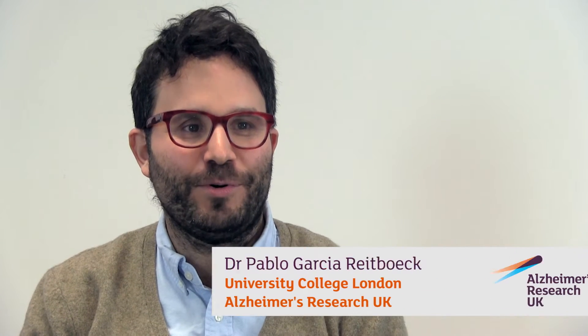My name is Pablo Garcia-Radbock and I work at the University College London. I'm interested in studying the function of TREM2, which is an immune gene that was recently identified as a risk factor for Alzheimer's disease. It's a very rare risk factor, but an important one because it increases your chance of getting Alzheimer's disease substantially.